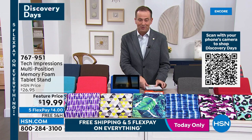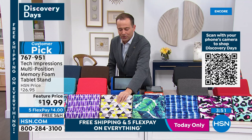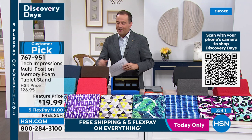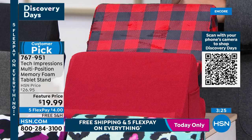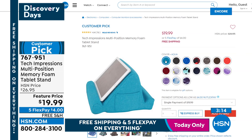Now showing the Tech Impressions multi-position memory foam tablet stand. It's squishy, soft, but supportive — a way to hold, display, or work with your tablet comfortably. Brand new colors available for 2022, all sensational. Available at HSN.com — an amazing red and black buffalo check, solid colors, prints, something for everybody.